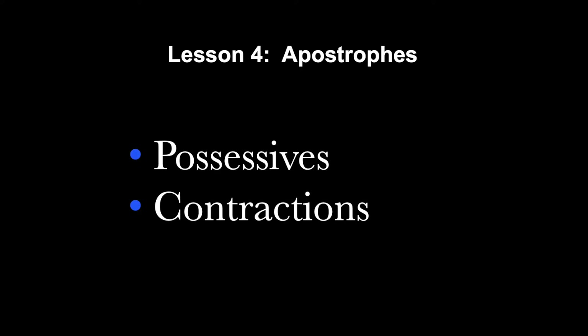An apostrophe is used for two purposes in English. First, it is used to indicate a possessive, and second, it is used in contractions.